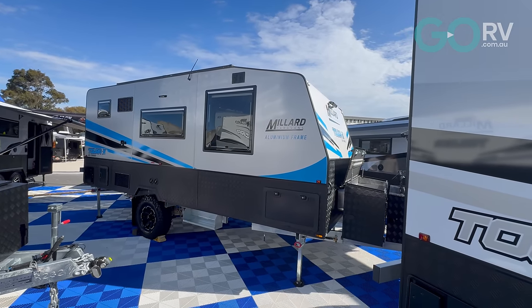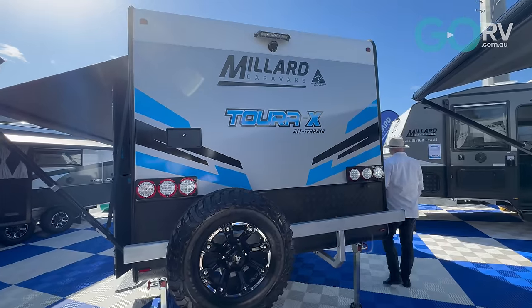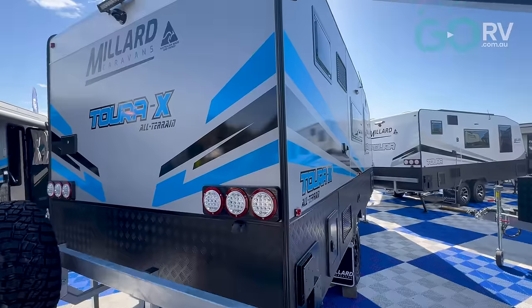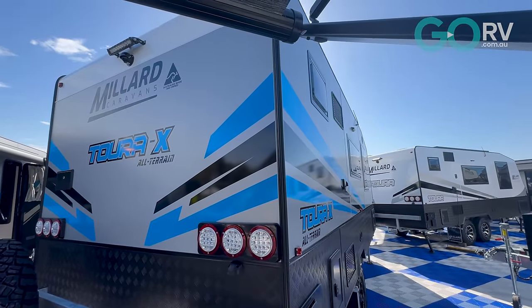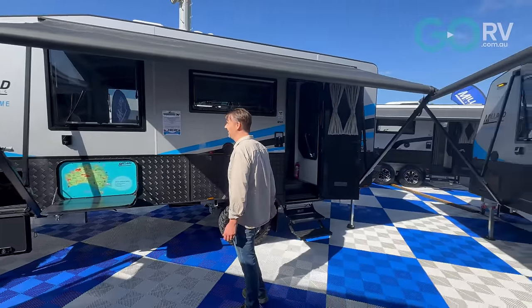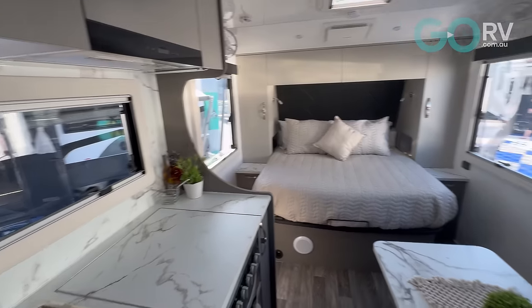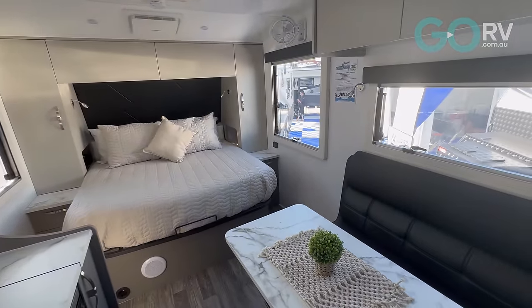We've got two new models: the Enflow cross-country and the Touareg. What we did is take the Enflow and upgrade it to a semi-off-road — so it's got independent suspension, extra battery, and so forth. The Touareg X's is available in all models and we've made it a full off-road. The Touareg was always semi-off-road, so we went from CRS suspension to XC suspension, upgraded the dust pressure system, and airbags are available on it. It also has an inverter system — we've essentially taken the existing Touareg package and added to it.